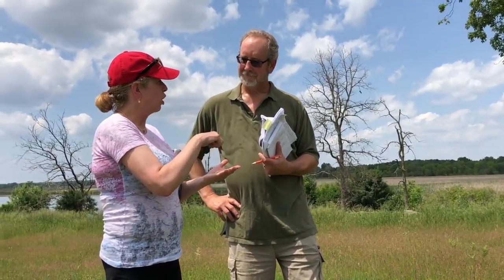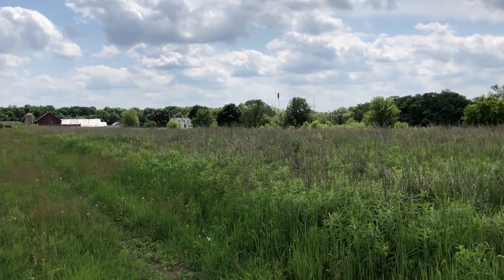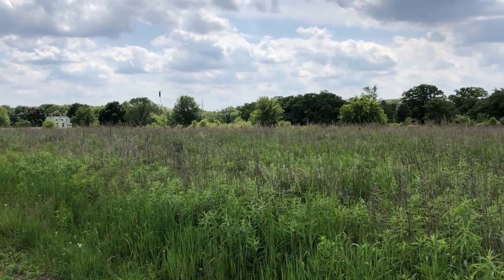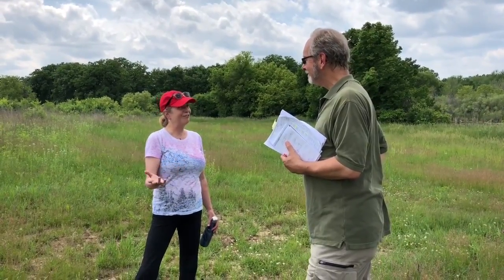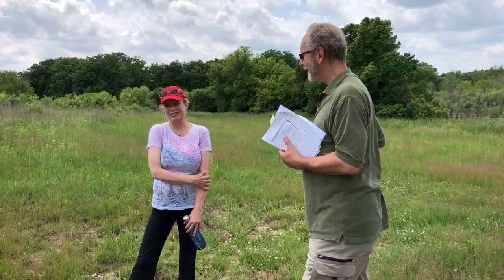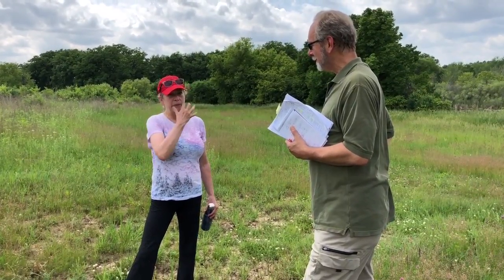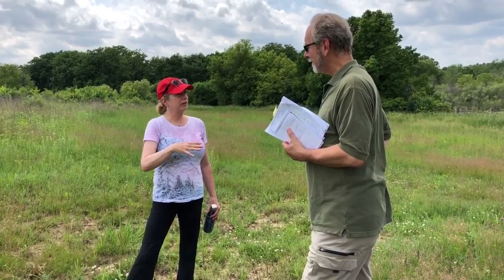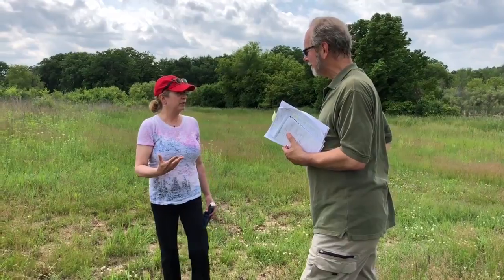This is a glacial landform and the glaciers deposited all different kinds of stone all over the place in the eastern half of the state. But there are also geological deposits in various parts of the state that are distinctive and were desirable to people.